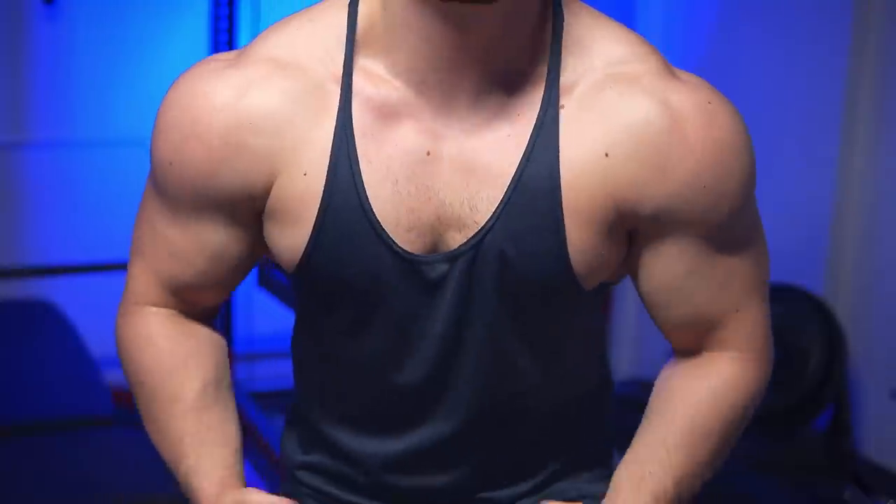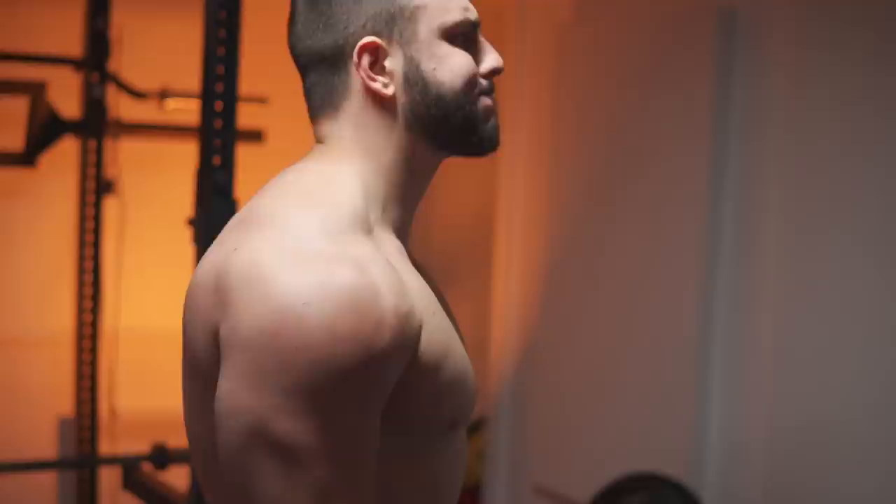In most of my workout videos, I always get the same question: how come we've never seen you do lateral raises, yet your shoulders are so round and huge? Isn't isolating the side delts mandatory for acquiring that 3D pop?